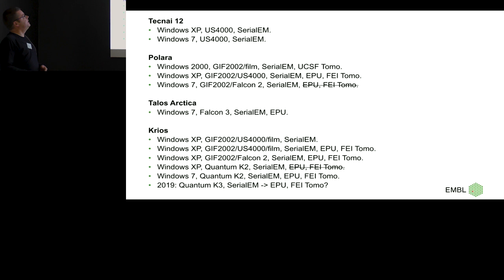I want to talk about why SerialEM — why do I like SerialEM, why do we use SerialEM — and it basically goes back to the history. We have a T12 that was shipped with Windows XP. It has an UltraScan. We run it on SerialEM because it didn't come with EPU. It did come with Tomo, but it's XP, so it's a pretty old version. We upgraded it to Windows 7 in the end.